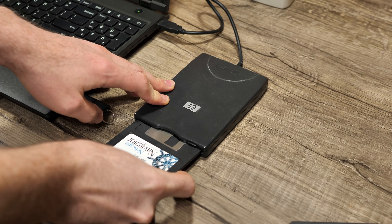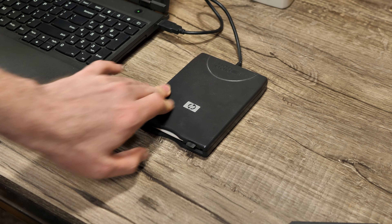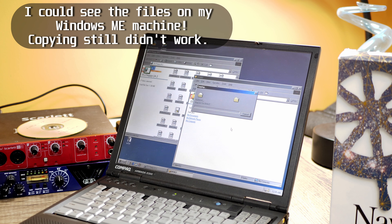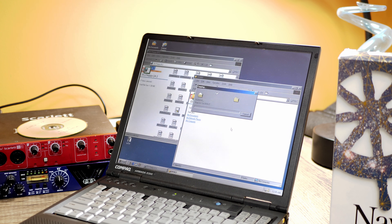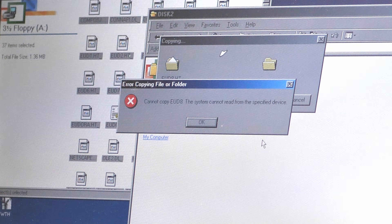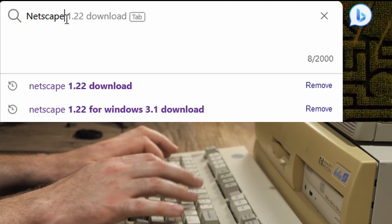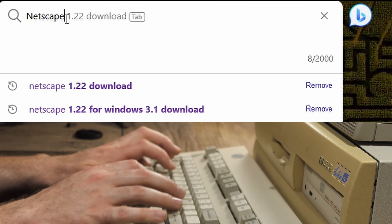Unfortunately and predictably, I ran into some issues installing from these disks. The first disk worked okay but the second disk was completely unreadable. I guess 25 years of kicking around in a box wasn't kind to this magnetic media. Thankfully I was able to find the same version 1.22 of Netscape in the depths of the internet, so no harm done.